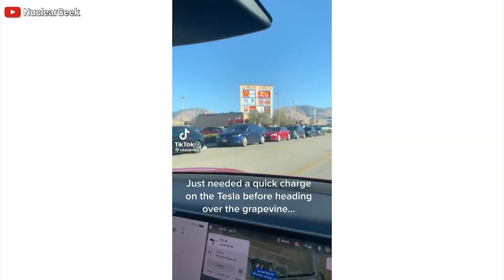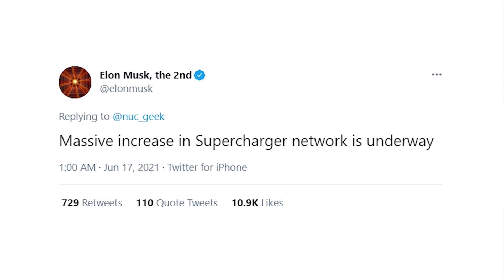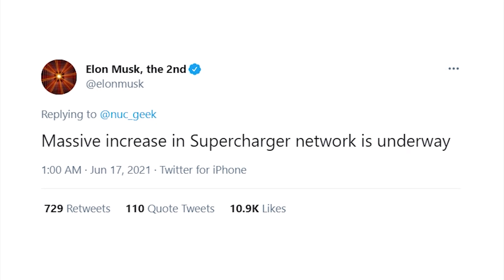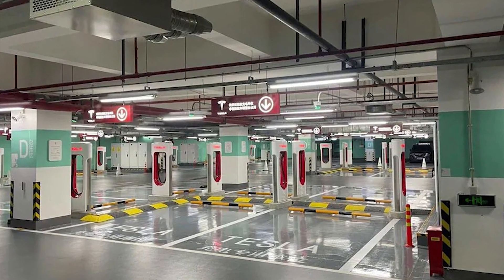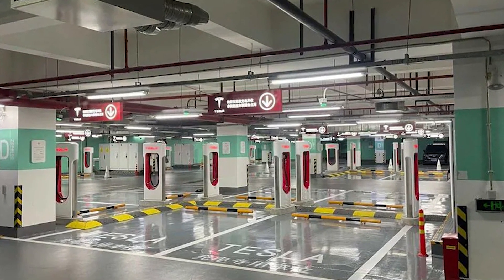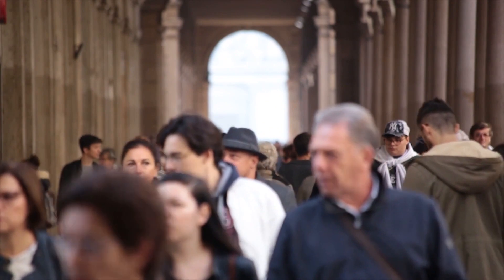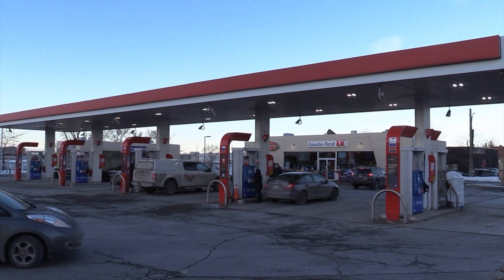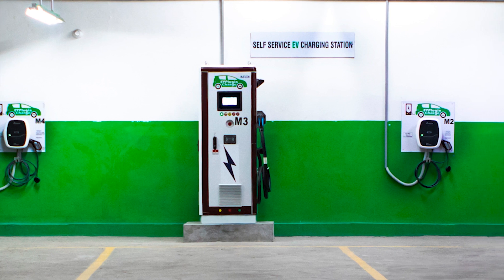A recent tweet showed a long line of Teslas waiting at a charging station. Elon Musk responded, announcing more superchargers will be built — but this is an argument against expanding access, as it could cause long lines if Tesla can't meet demand. Why can't separate business entities start their own supercharging businesses, or why can't current gas stations be converted into EV charging stations?